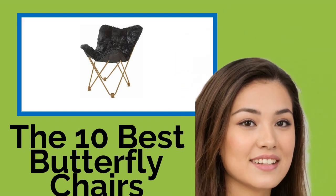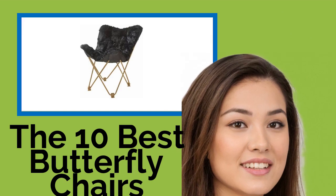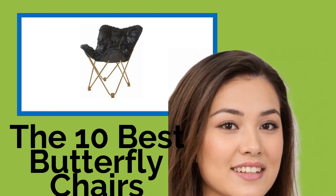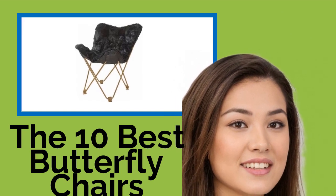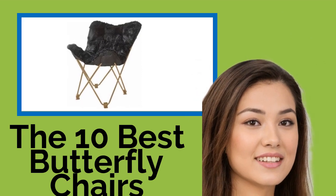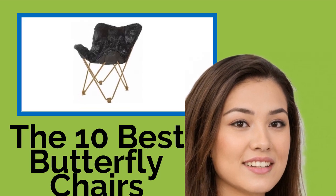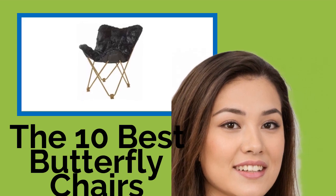The 10 Best Butterfly Chairs. While some see the butterfly chair as a relic of a bygone era, others recognize it for its unique, visually appealing design, as well as for the comfort provided by its gently sloping back. Ranging from budget-tier to high-end, we've ranked our favorite options here. Most can be folded up and tucked away when not in use, while others are handsome enough that you'll proudly leave them out for show.